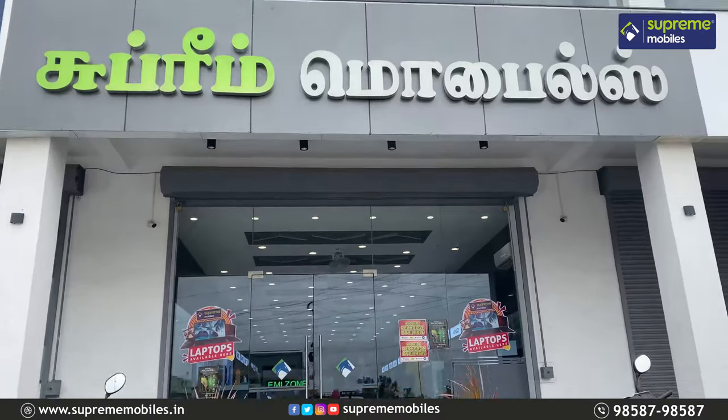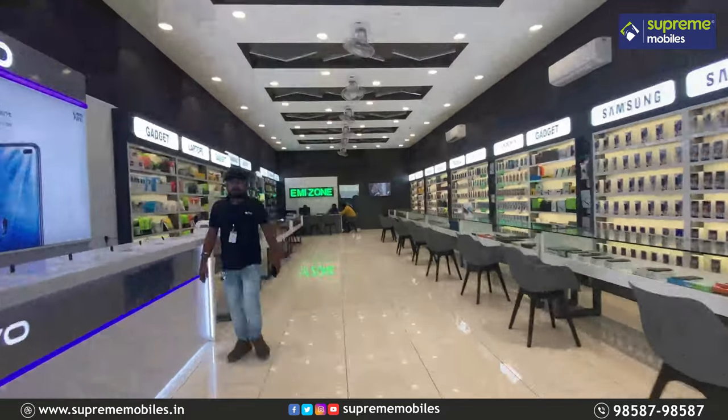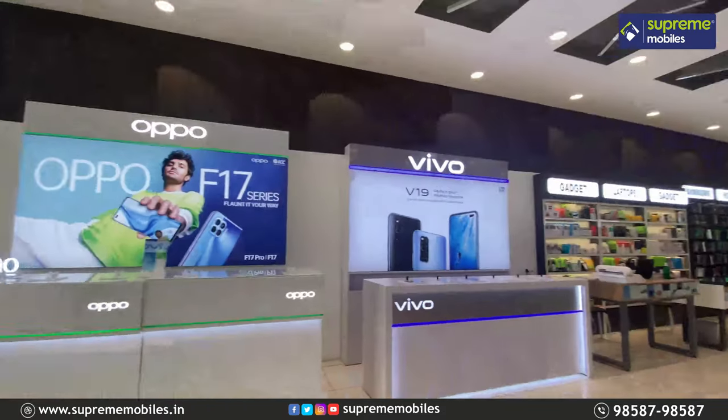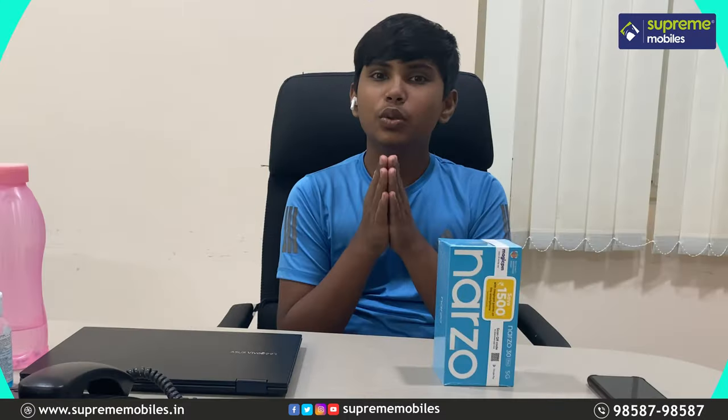Welcome to Supreme World — your destination for smartphones, tablets, laptops, smart TVs, and all the latest gadgets. If you are interested in this video, you will be able to visit and like it.